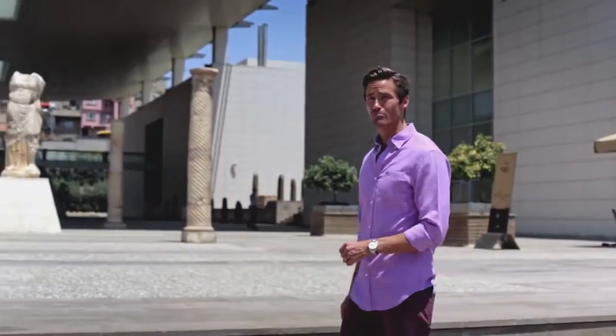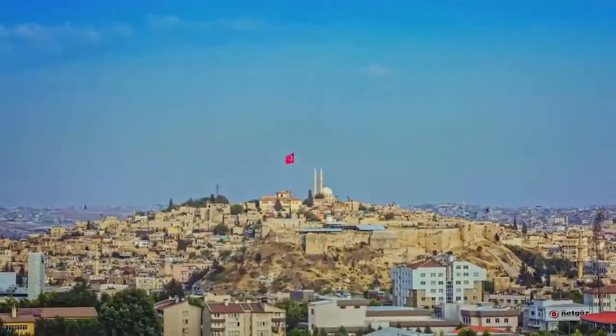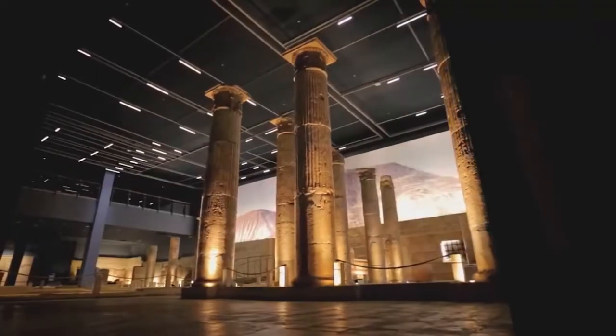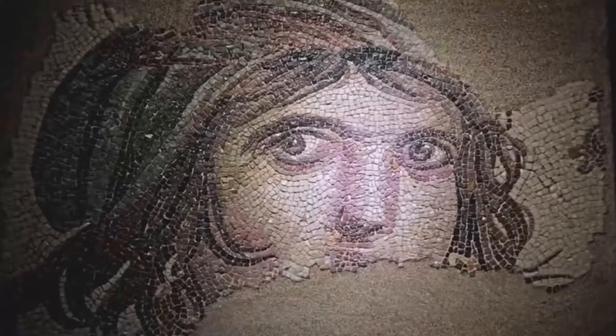Did you know the Mona Lisa of mosaics is in Turkey? Today I'm going to take you to the Zeugma Museum in Gaziantep — the biggest mosaic museum in the world, where the world-famous mosaic of the Gypsy Girl lives.